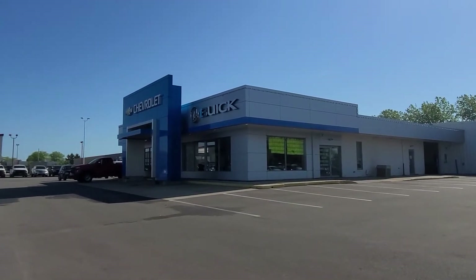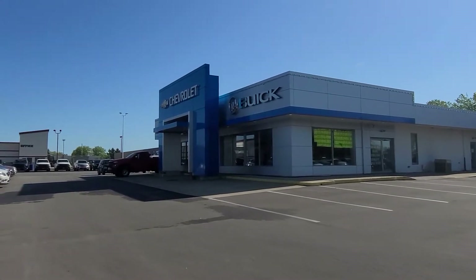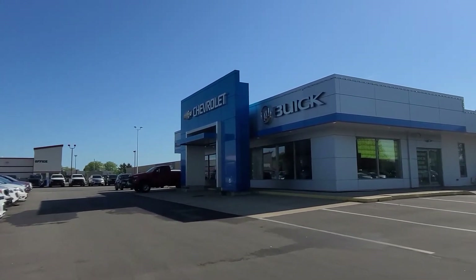Hi Ms. Barton, this is Shasta at Firelands Chevy Buick in Norwalk. I got your internet inquiry for information on the new Impala. Just wanted to introduce myself and the dealership real quick. We're located at 300 Milan Avenue in Norwalk.